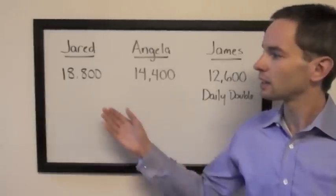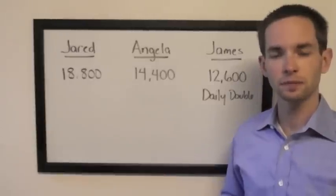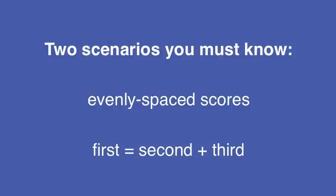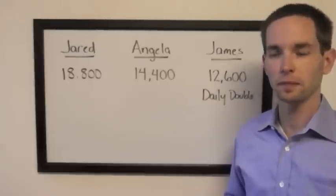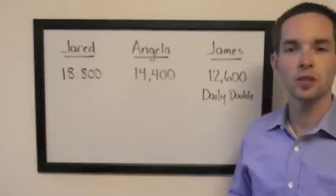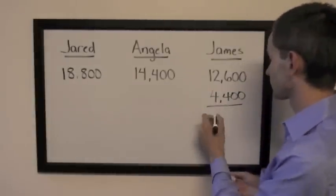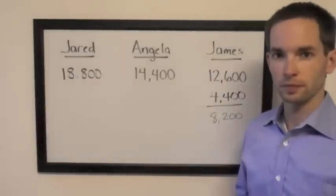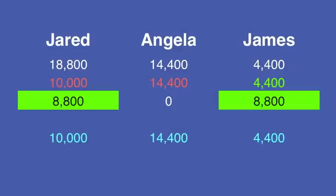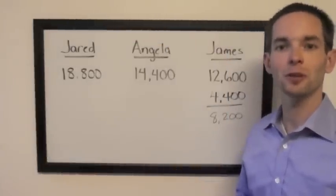Is there a way that he could wager so that if he gets it wrong with a big wager, he'll be in a tie situation? I think we could get first equals second plus third to work here. The difference between Jared and Angela is 4,400, so James would want to wager in a way that he's left with 4,400 if he's wrong. So he could wager 8,200 — if he's wrong, he'll end up with 4,400, and if he's right, he'll have 20,800, putting him in the lead and in control of his own destiny in Final Jeopardy.